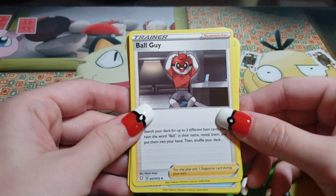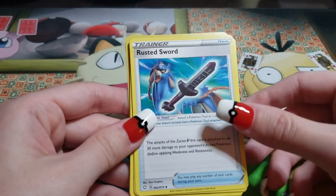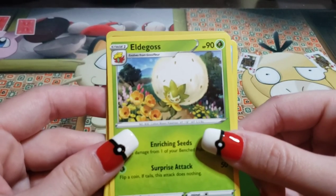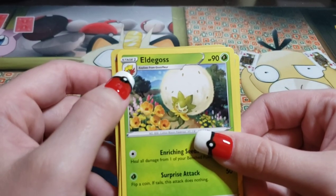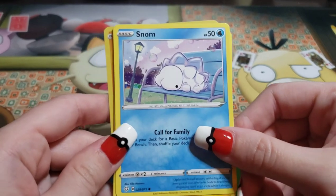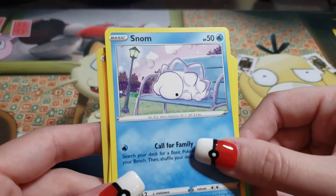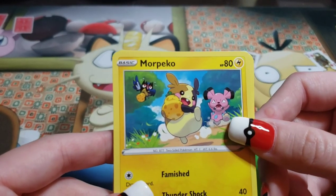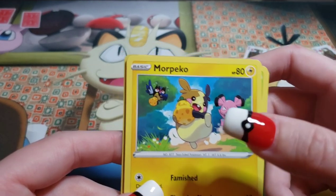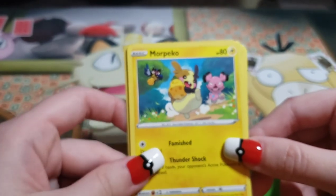And we got one, two, three to the front — energy to the side. Shining Fates, what do we get? Ball Guy — I liked him in the games, he gave you balls. Rusted Sword — I like it. Next: Eldegoss, the evolved form — I call him the Afro Pokemon. Next card: Snom — little Snom Snom boy, his face looks like a butt cheek. Next: Morpeko — I really love this artwork because it has Rookidee and Snubble on the card. It looks like Morpeko took Snubble's berries and Snubble's like, give me my berries back. That's a douche move, Morpeko.